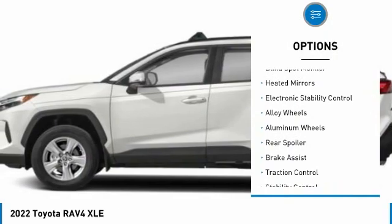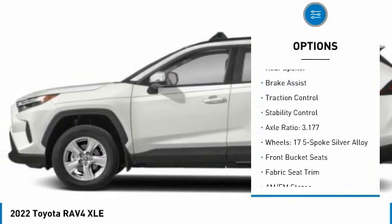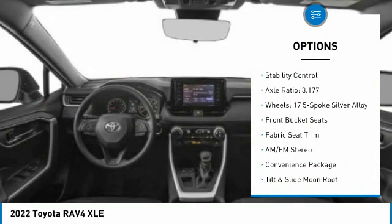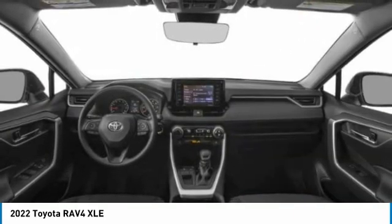Tire pressure monitor, blind spot monitor, heated mirrors, electronic stability control, alloy wheels, rear spoiler, brake assist, traction control, stability control.